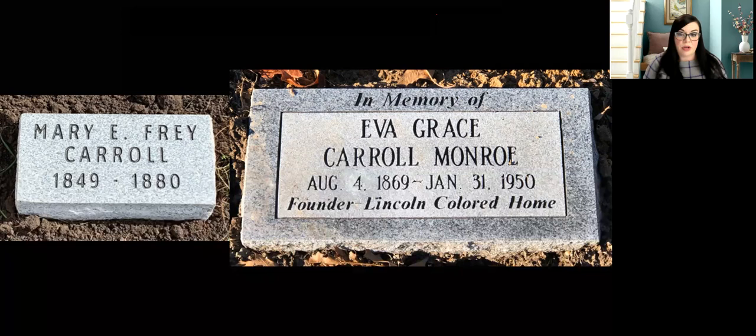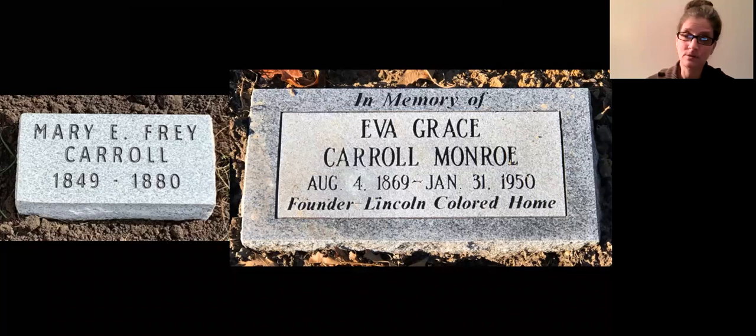Mike from the audience is asking: are there records of people who lived at the Colored Home — census records or other types? Absolutely, Mike. If you watch the documentary film, I included the census records in the film. You can see they listed all the residents living at the home, so you can see their names.